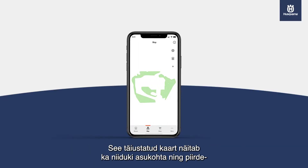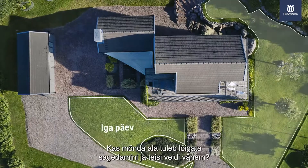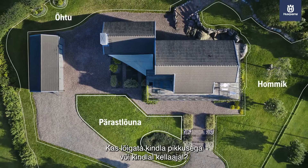This enhanced map also shows the position of the mower as well as the location of the boundary and guide wires. Do some parts need to be cut more often and others a little less?